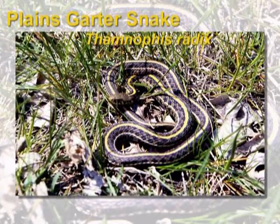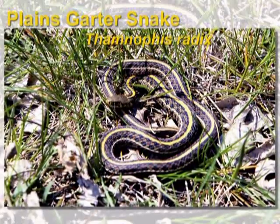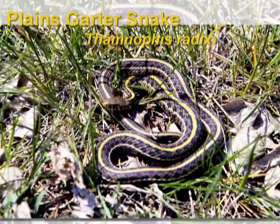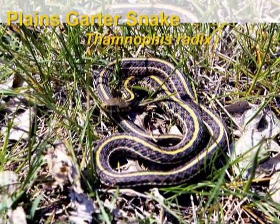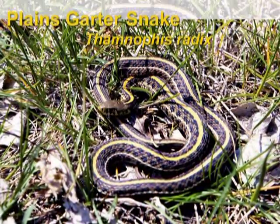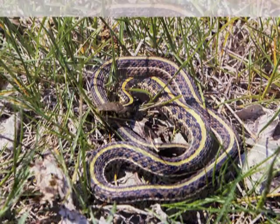There are four types of garter snakes in the state of Nebraska. Two are very common and found statewide. The first one we'll look at is the Plains garter snake. Just remember, any snake found in Nebraska that has stripes longitudinally down its body, no matter what color — yellow, orange, green, or bluish — is one of our garter snakes.